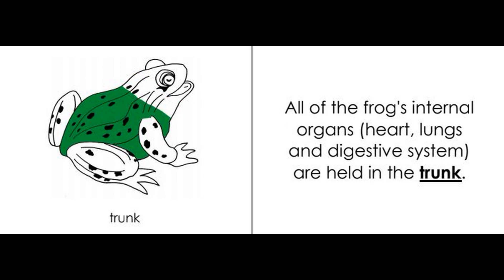Trunk: all of the frog's internal organs — heart, lungs, and digestive system — are held in the trunk.